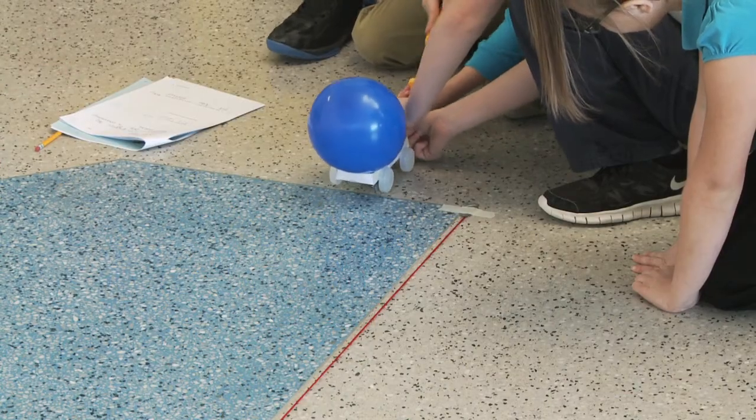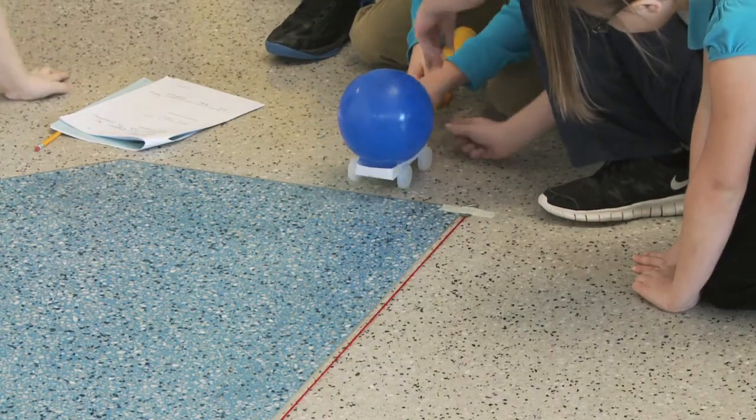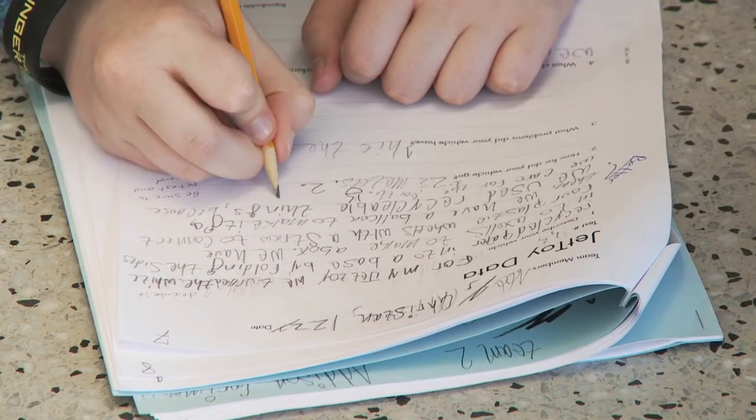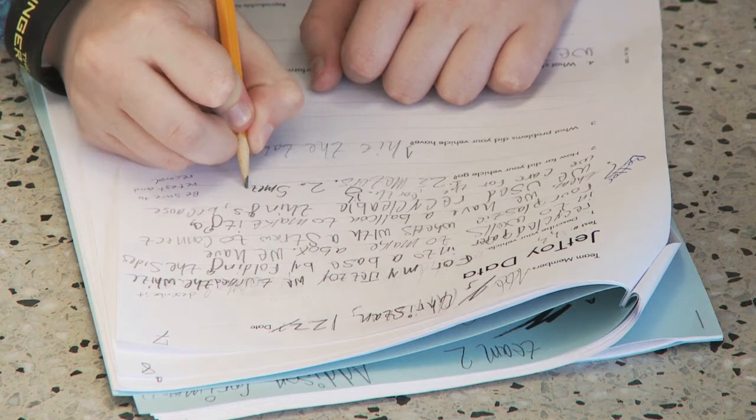Working in design teams, students will build and test model jet toys using different nozzles and collect and analyze data to understand the effect of nozzle size on the performance of the toys.